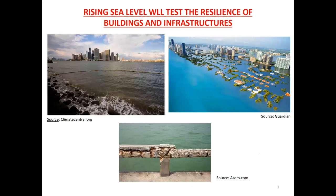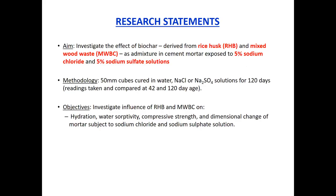The big question therefore is whether we can make use of biochar's water-tightness-enhancing properties to also address the requirement for more resilient buildings and infrastructure in a changing climate and in the face of rising sea levels. With this in mind, we aimed to investigate the effect of two different kinds of biochar — one produced from rice husk and the other from mixed wood waste — on the properties of cementitious mortar when exposed to five percent sodium chloride and five percent sodium sulfate solutions. This was done with 50 mm cubes cured in water, chloride, or sulfate solution for 120 days.